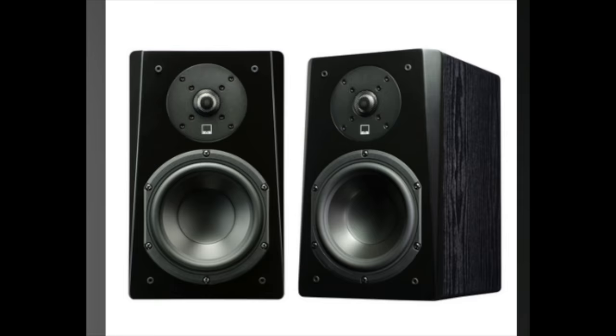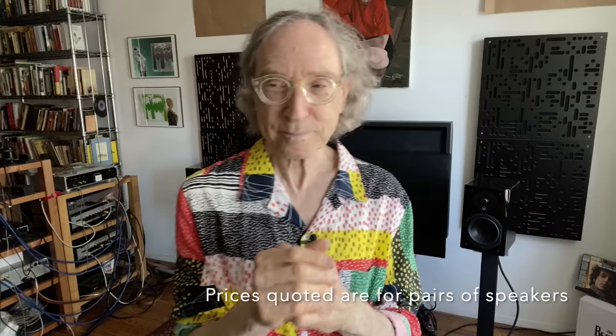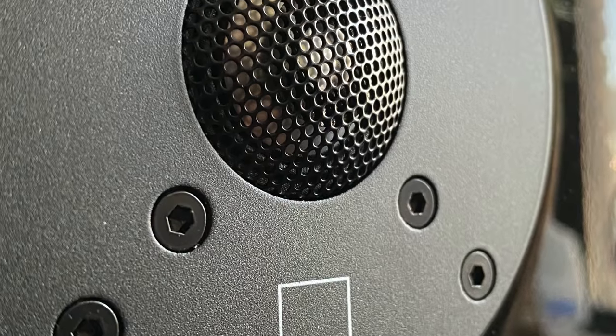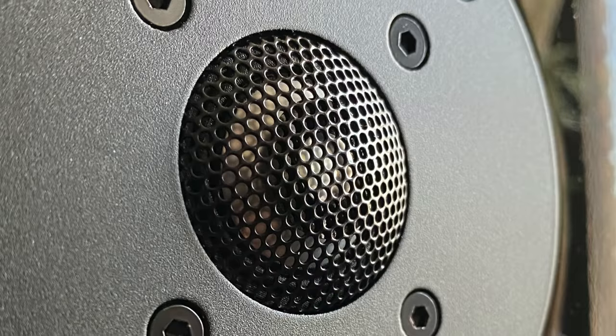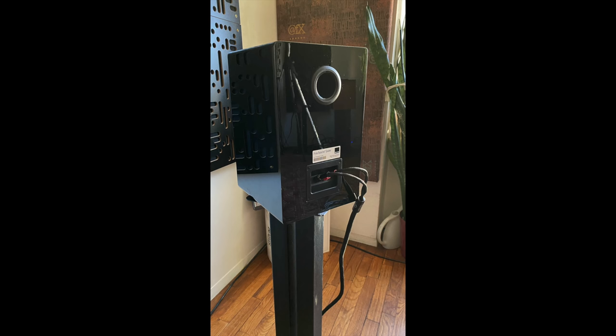The price is five hundred dollars in the plain vanilla black ash finish and six hundred dollars a pair in this black gloss. It's also available in white gloss. It's a typical two-way stand mount speaker with a one-inch dome tweeter, a six-and-a-half-inch polypropylene woofer, port in the back, and nice binding posts.